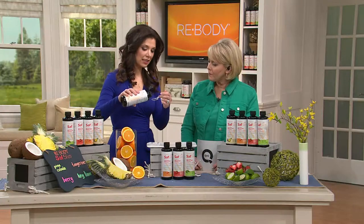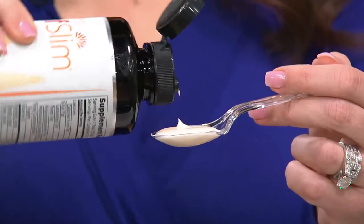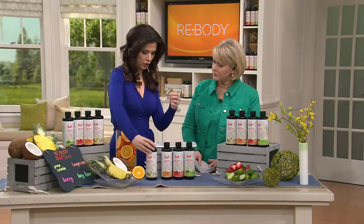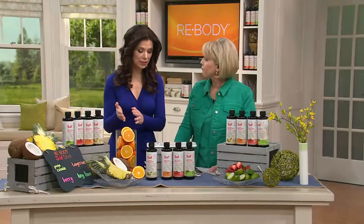It is delicious. You can see right here, this is the pina colada flavor. It is so filled with a special oil called high linoleic safflower oil. That takes you right to the beach. You take two tablespoons a day before your two biggest meals.